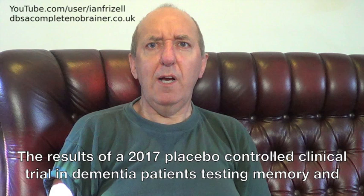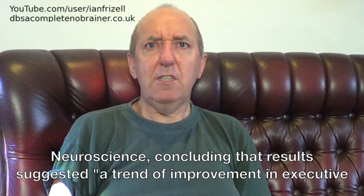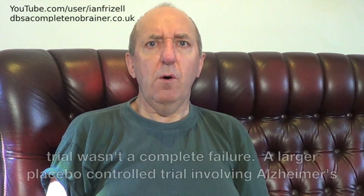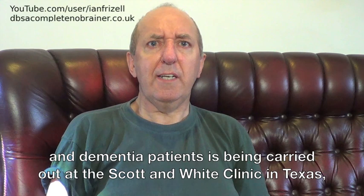The results of a 2017 placebo-controlled clinical trial in dementia patients testing memory and cognition were published in the Journal of Neurology and Neuroscience, concluding the results suggested a trend of improvement in executive functioning, clock drawing, immediate recall, praxis memory, visual attention and task switching, as well as improved EEG amplitude and connectivity measures. I won't pretend that I know what all of that means, but I know enough to gather that the trial wasn't a complete failure. A larger placebo-controlled trial involving Alzheimer's and dementia patients is being carried out at the Scott and White Clinic in Texas, and I look forward to seeing the results of that.